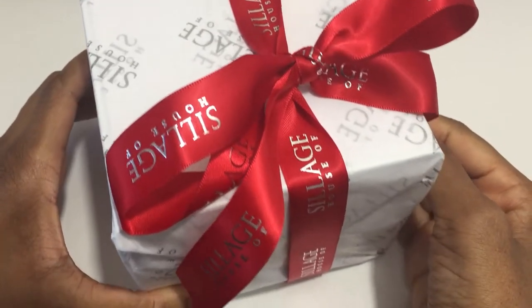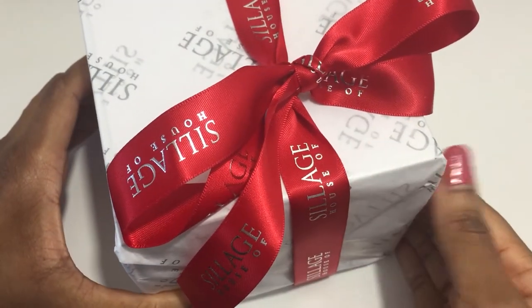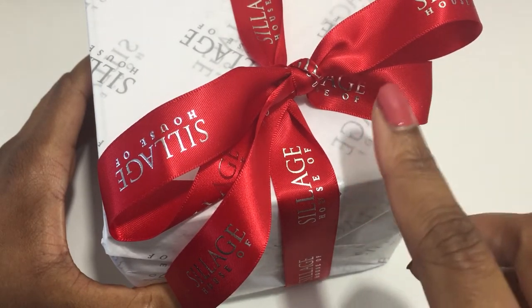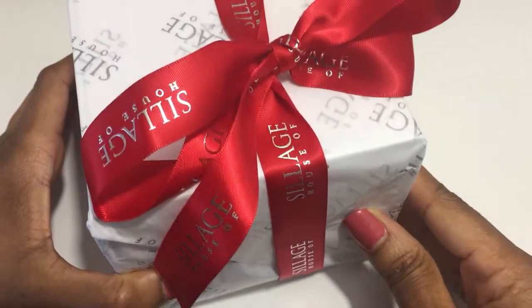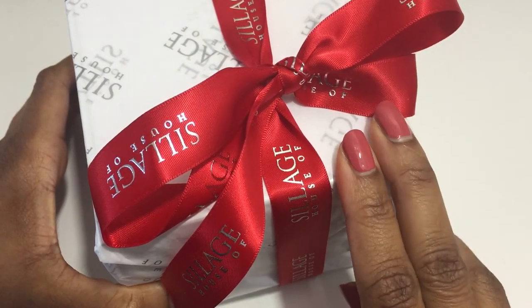I thought it would be fun to throw in opening this fragrance from the House of Siage. This is the Black Friday Mystery Fragrance. I ordered this one on the first day it was released — they switch different fragrances each day, so I have no idea what this is. This is actually my first mystery item from the House of Siage.